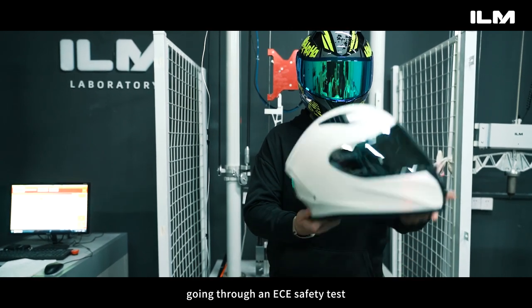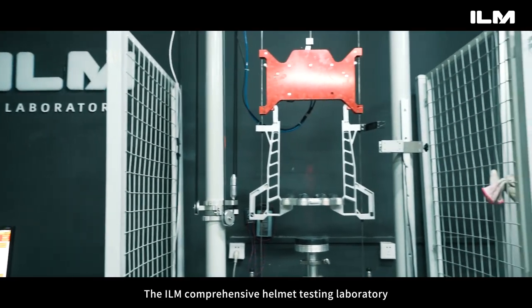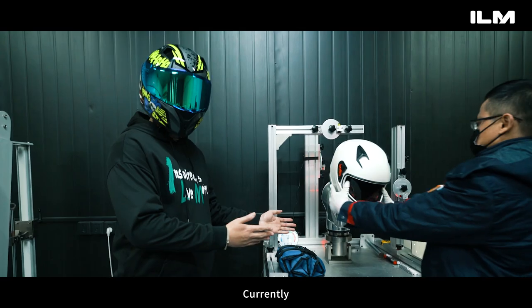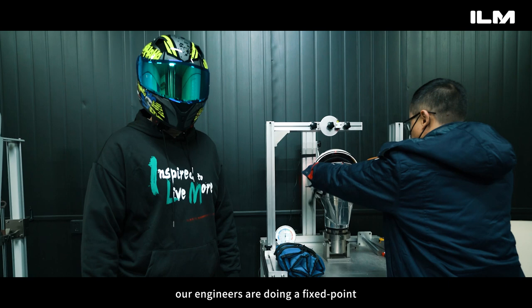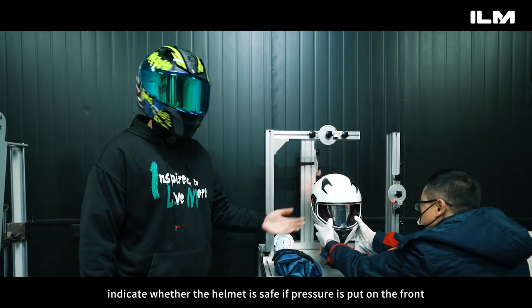We will show you an ILM Z500-1 helmet going through an ECE safety test. The ILM comprehensive helmet testing laboratory can directly conduct global mainstream safety testing experiments. Currently, our engineers are doing fixed point tests. Fixed point tests indicate whether the helmet is safe if pressure is put on the front, back, left, right, and top of the helmet.